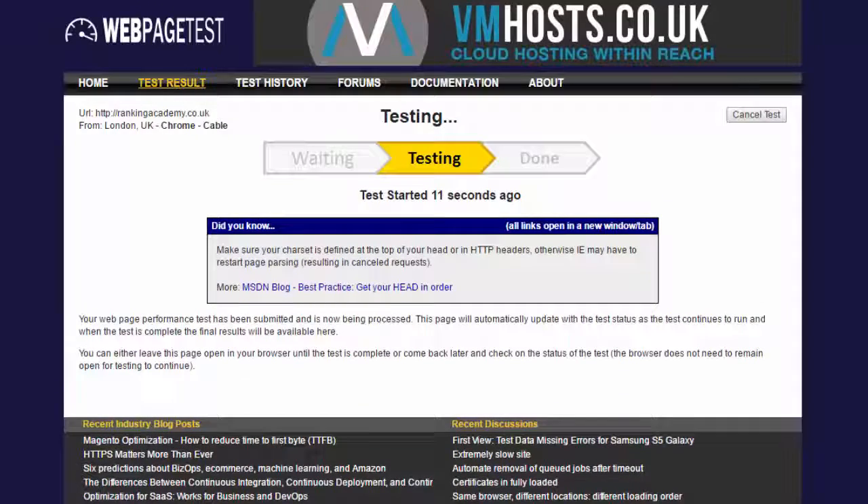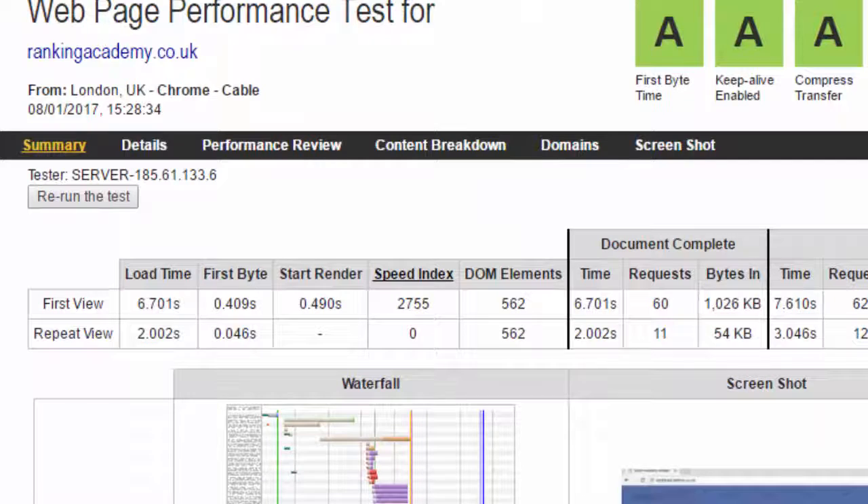You may need to wait for a minute or so before your website is processed. Once finished, look for the First Byte result right here. It took 0.4 seconds for Ranking Academy to return the first byte — is that good or not?